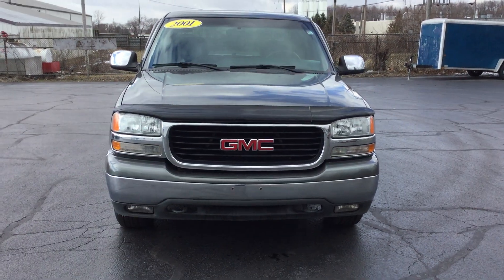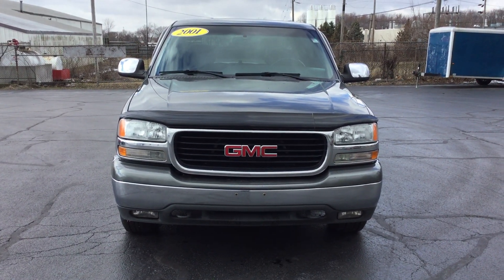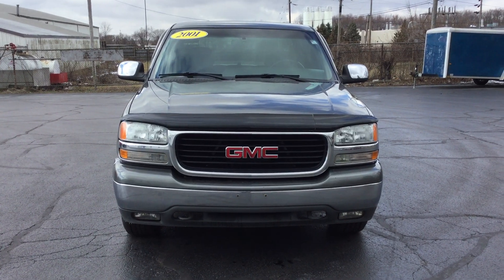Hello, this is Gunna Park with Ms. Trevor Lane, and I'm here to show you our pre-owned 2001 GMC Sierra 1500 SLT.